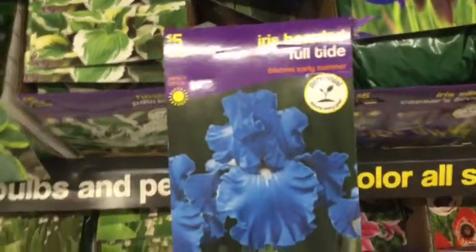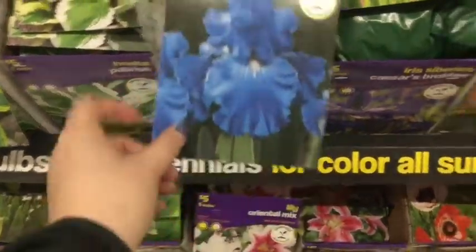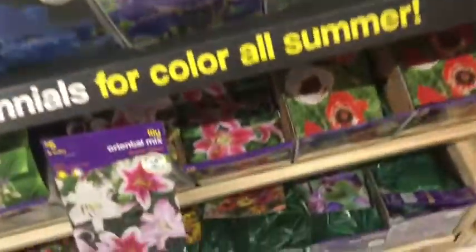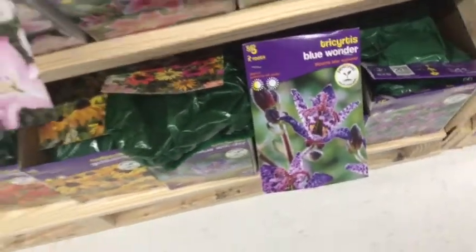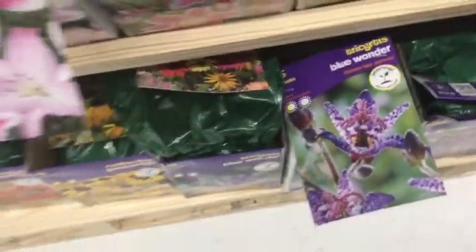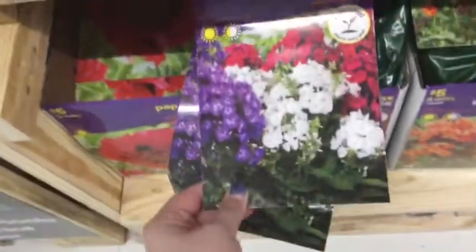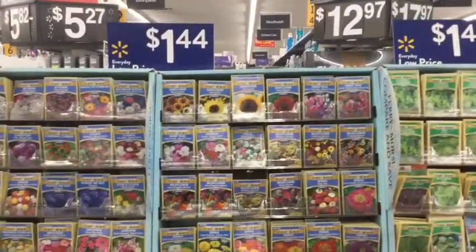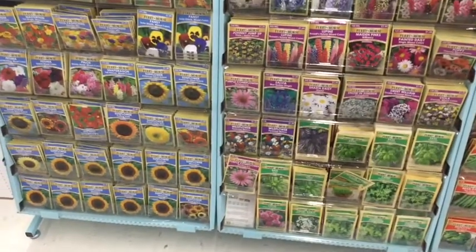I'm going to show you a couple that really stood out to me. This one must be rare — it only has one bulb in it, that's crazy. This is on my list too — I'm just going to say 'Blue Wonder.' These echinaceas I highly suggest. Next to it you're going to see some black-eyed Susans and some phlox — those are pretty. You're going to see they have all the seeds out for flowers — perennials and annuals — and the vegetables are out too.